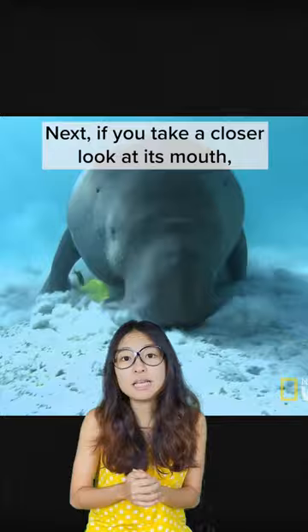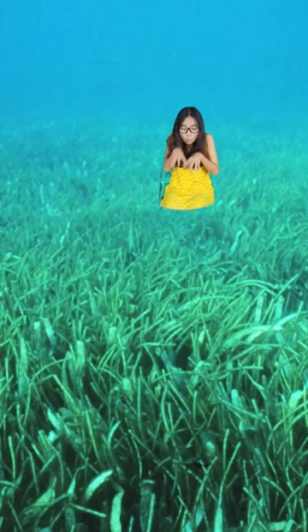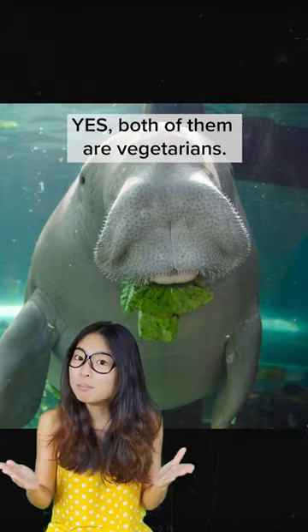Next, if you take a closer look at its mouth, dugongs have a downward flaring snout which is used to vacuum up seagrass on the sea floor. Manatees, on the other hand, have flexible upper lips which they can use to gather and feed on plants growing near the surface of the water. Yep, both of them are vegetarians.